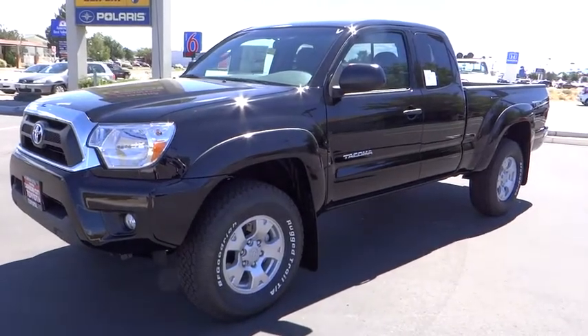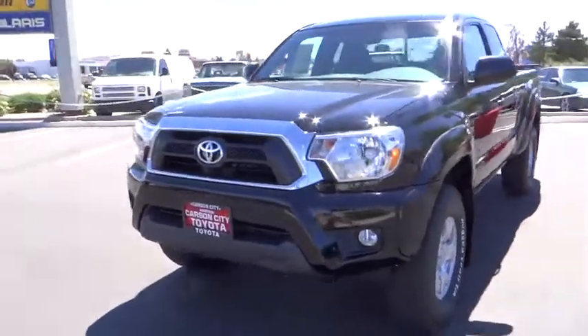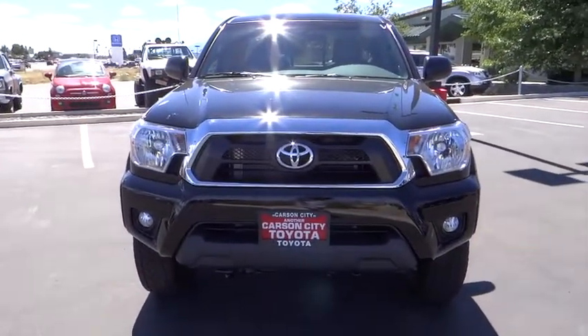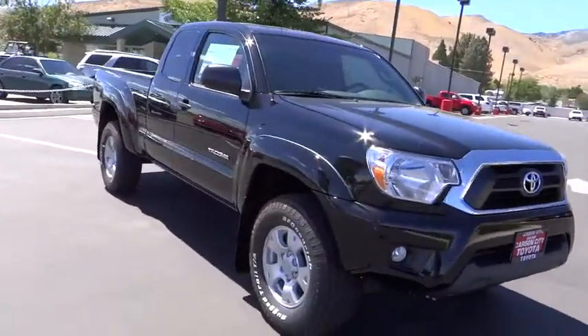2015 Tacoma. Toyota Tacoma boasts a roomy interior, a powerful V6 option, and excellent off-road capability, and has been named the best-selling compact pickup by Motorintelligence.com five years in a row.